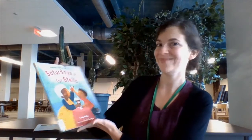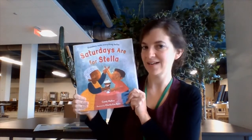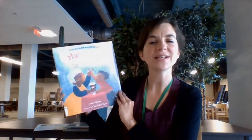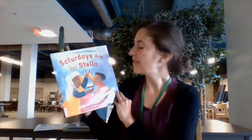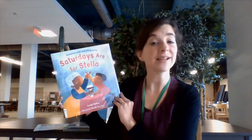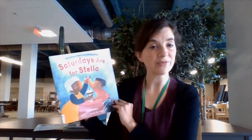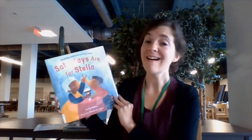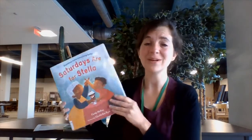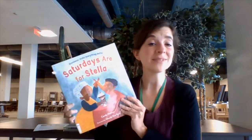Another book I'd like to discuss briefly is Saturdays Are for Stella. This is about a little boy who hangs out with his grandma, who he calls Stella, every Saturday. They do things together — they eat ice cream sundaes, they make cinnamon rolls together. Stella takes him out and gets him a toy when they walk around the city. Then one day he gets up ready to go see his Stella, and his parents are crying because she passed away. He's very sad for quite some time, but then a wonderful thing happens in their family that helps with the healing and helps him remember that Saturdays are indeed for Stella.